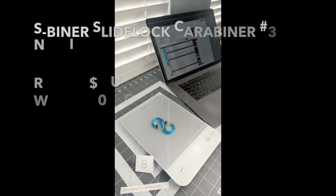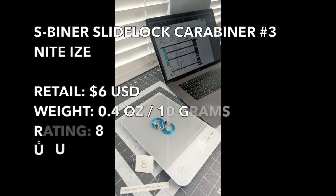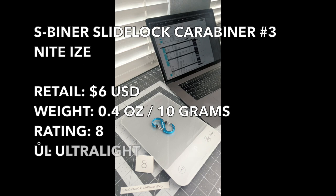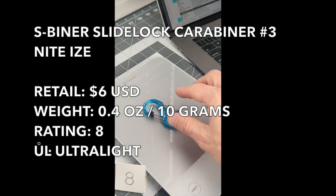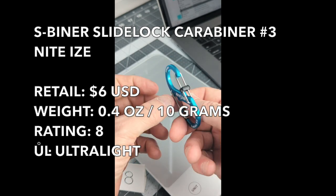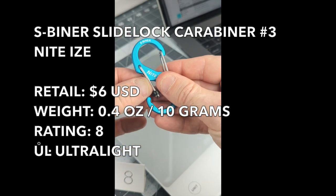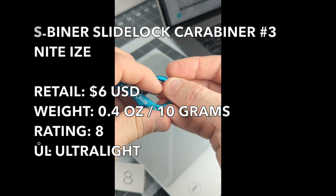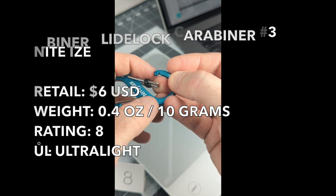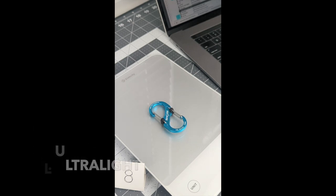Weighing in at 0.35 ounces is the Nietzsche S-Beaner sidelock carabiner — beautiful toning on the aluminum, really pretty. One of the primary things I like is the locking mechanism. I lock one to my pack and this can hold gloves or other objects I want to display or secure. It's a double-locking, super light 0.35-ounce carabiner. No problems with it at all, and it's a nice color.